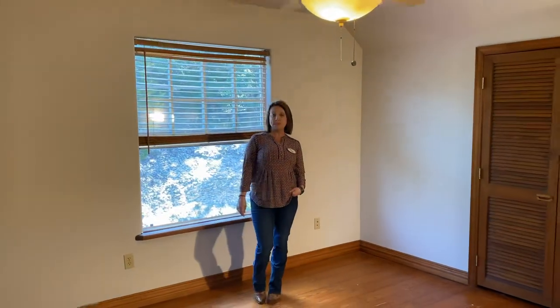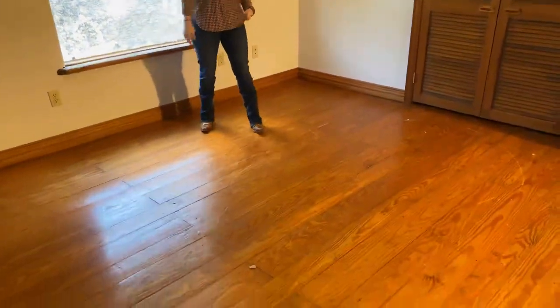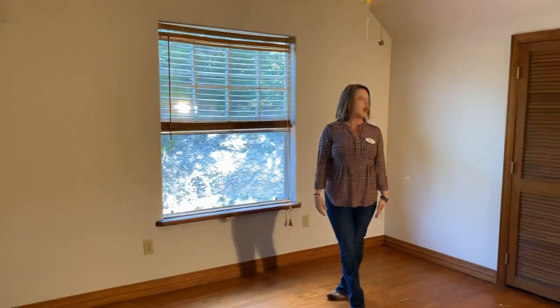Okay, we're up here in the upstairs second bedroom. What we have here is a room with beautiful wood floors. We have a beautiful view out of both of our windows and we also have dual closets.